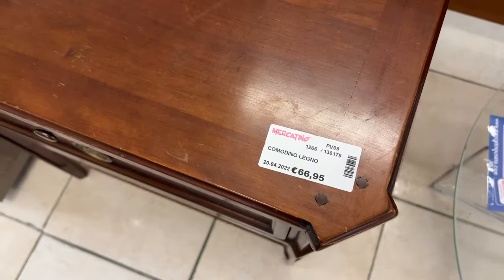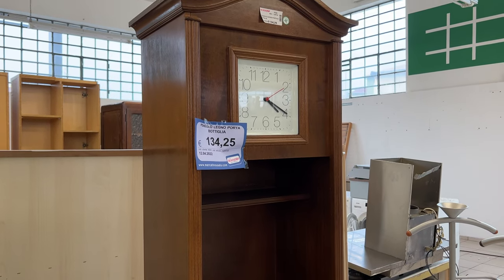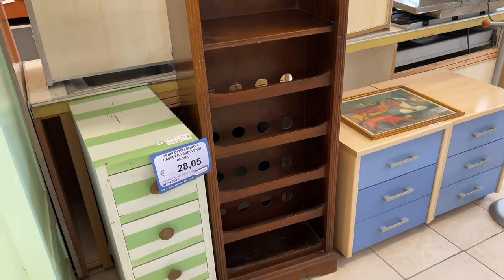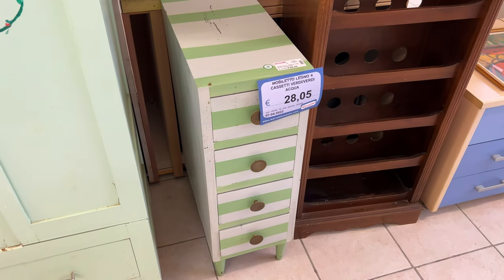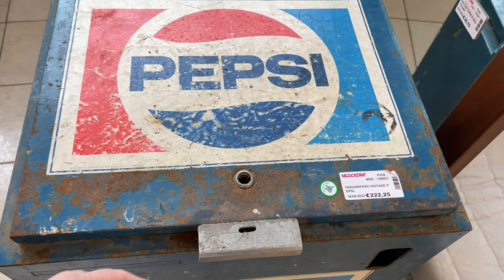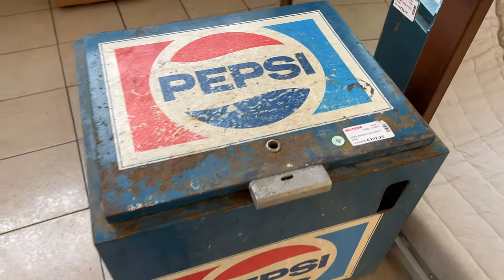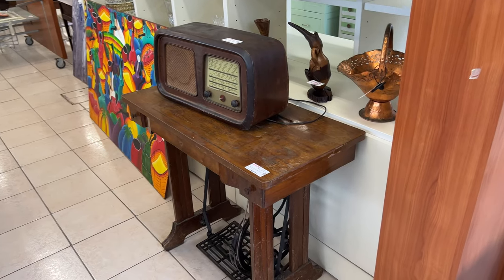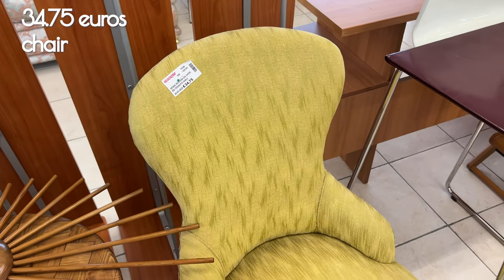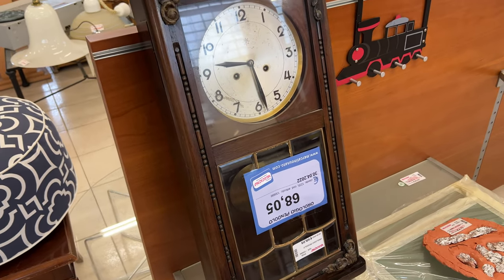Great little curved bedside table. A comodino is a nightstand or bedside table — so if you see that marking on a piece of furniture, that's what it means. I've never seen a clock like that with built-in wine storage, but why not. This was a bargain — less than 46 euros for both nightstands. This Pepsi cooler I thought was a little high but I don't know its value personally. A chair for less than 35 euros — even if you have to have it refinished, it won't cost a lot.